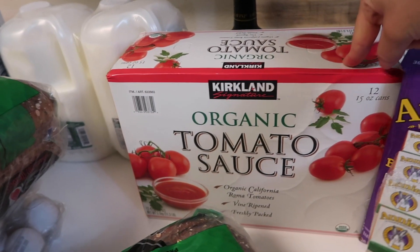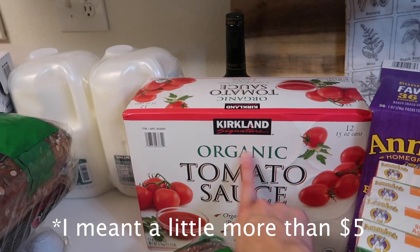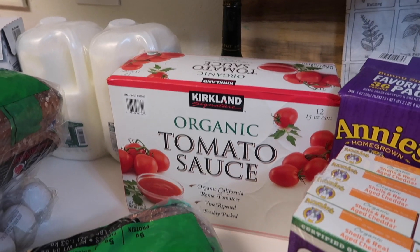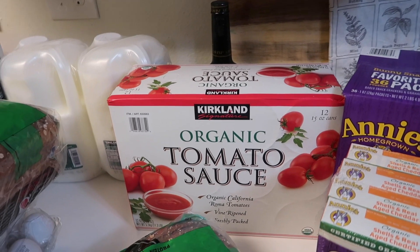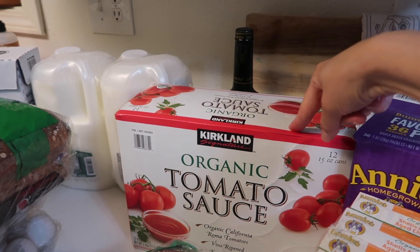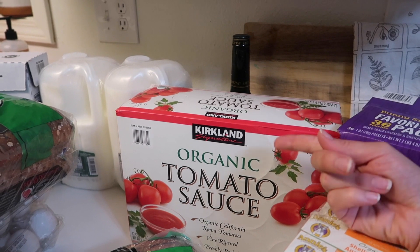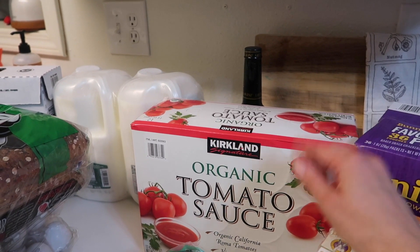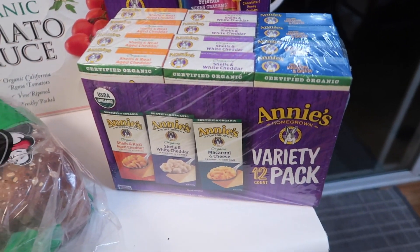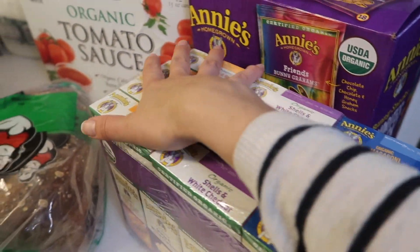New for this month: some organic tomato sauce — 12 cans for just under $5, which is a really good price. I got it because I'm making chilies, soups with a tomato base, and pasta recipes. I tend to do more tomato-based cooking in the fall, so buying in bulk makes sense. At Trader Joe's it's about $1.50 per can for organic tomato sauce, but here it's less than 75 cents a can — so much better to buy it in bulk. I also got the Annie's mac and cheese variety pack, which usually lasts us the whole month.